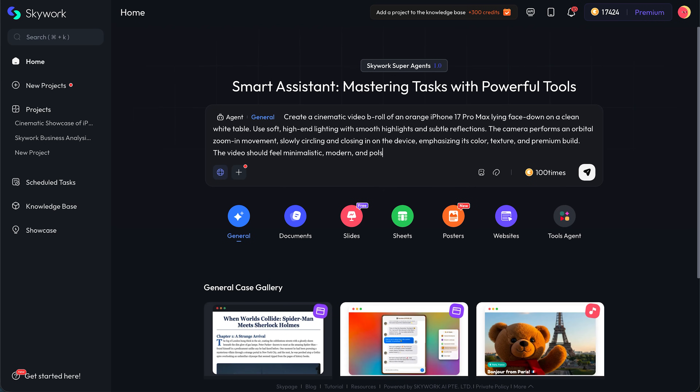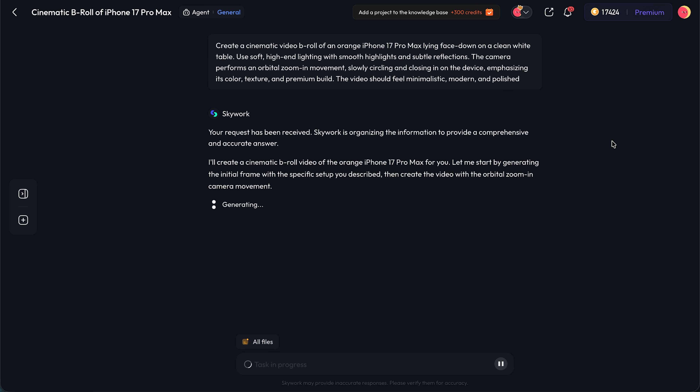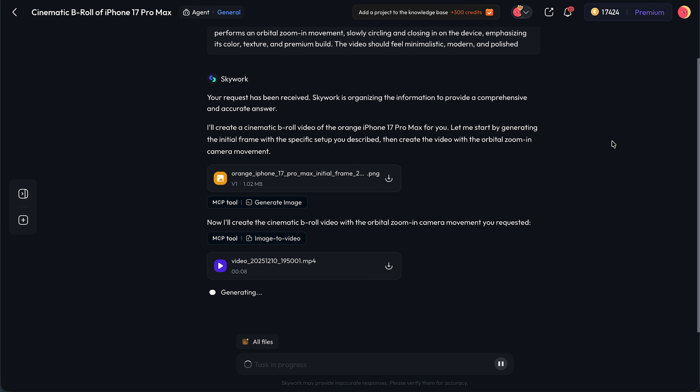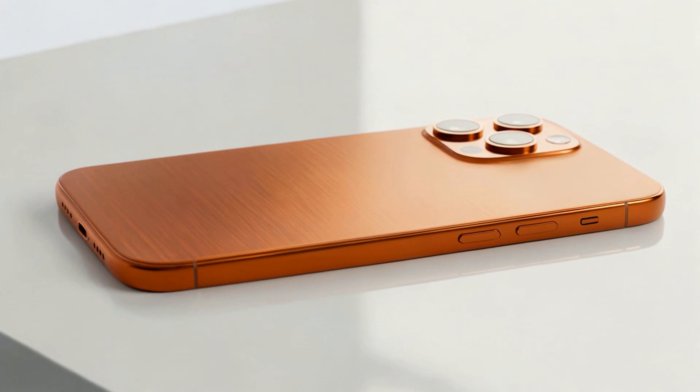The whole idea is simple: spend less time on repetitive setup work and more time actually thinking, creating, and making decisions — what you do best. And honestly, that's exactly where we're at right now — creating more content than ever, analyzing more data than ever, building more presentations than ever. If you're still doing everything manually, you're losing a huge amount of time and potential. Tools like Skywork shift the balance: less formatting, less busy work, more strategy.